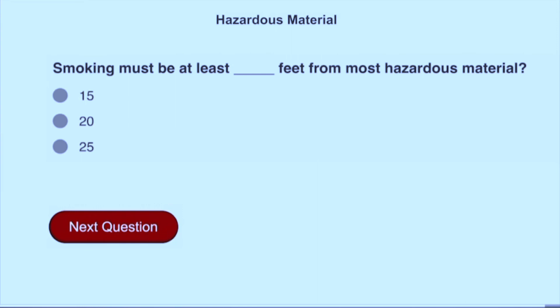Smoking must be at least 25 feet from the most hazardous material.